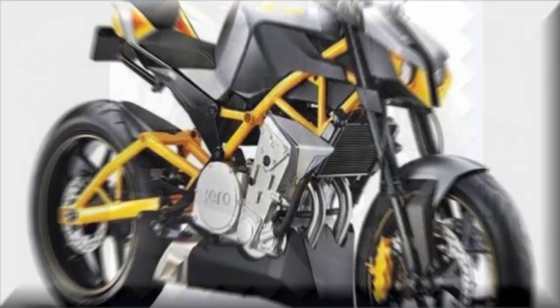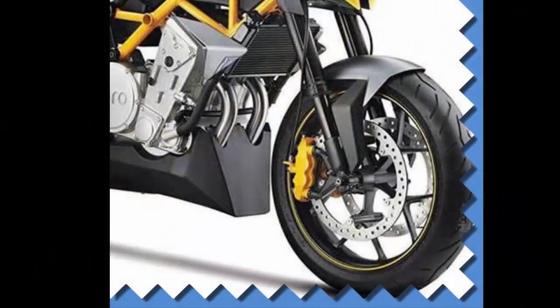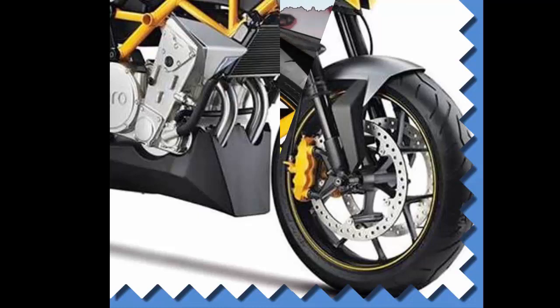It also features LED taillights, a neatly routed under-engine exhaust, a geodesic tubular chassis, and a bright yellow trellis chassis that uses the engine as a stress member for perfect mass centralization — along with a wet weight of 160 kg.